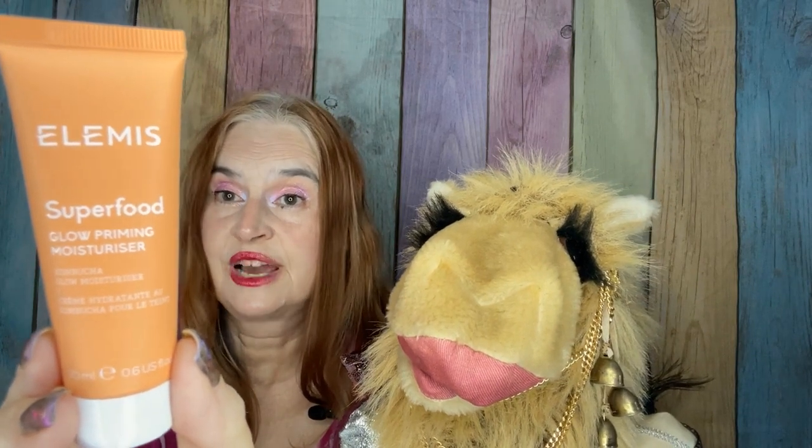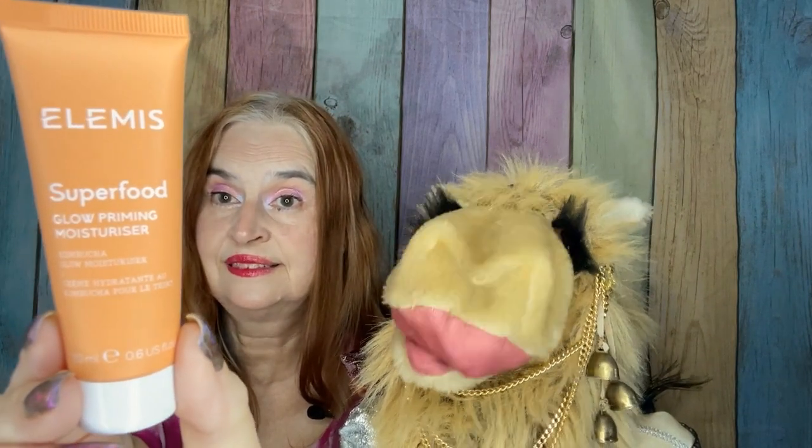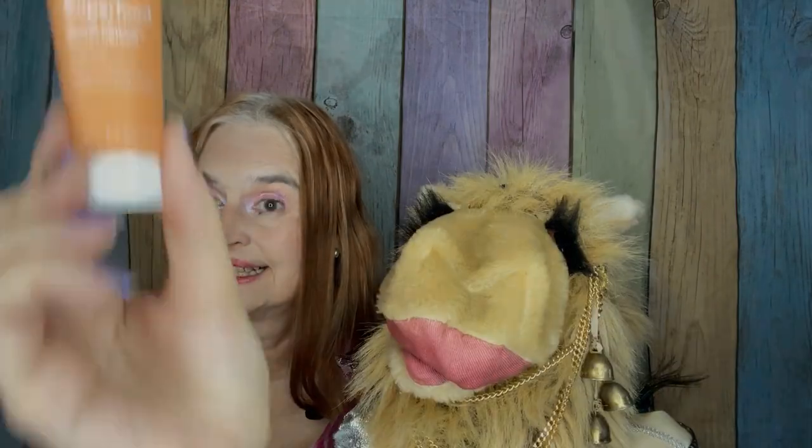From Elemis, we have a Glow Priming Moisturizer, so it can be used as a primer, or on a no-makeup day you can just use it as a moisturizer. It has kombucha and ginger in it, and it is a full-size item for $21 at 20 milliliters.